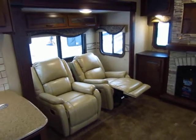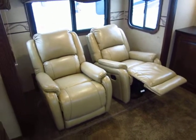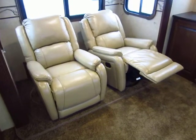Twin recliners over here — this is an upgrade that we have put into this one. Most of the time in this floor plan this is how we'll stock them. Always check our picture tour and always double-check our options list to make sure it matches what you want.